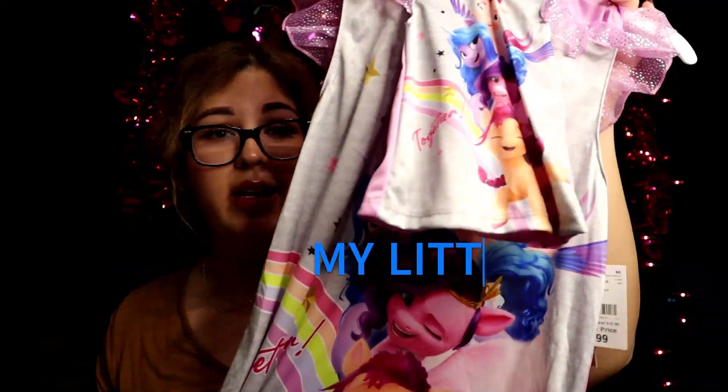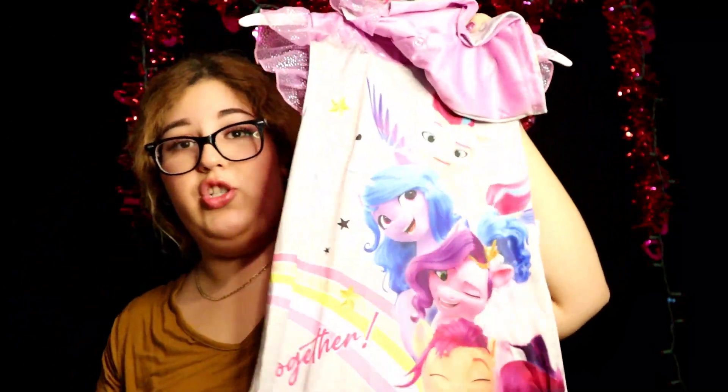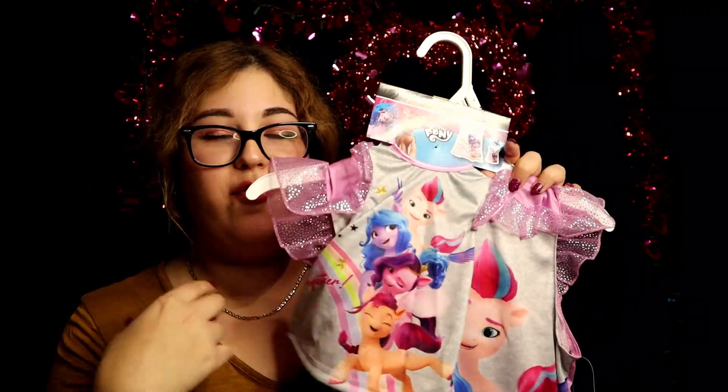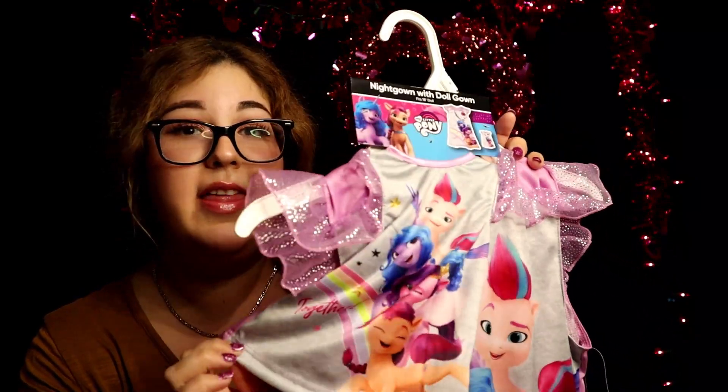Next I got Melanie something else because I couldn't find a matching one for Isabella. I love for my girls to match, but unfortunately I didn't find this one for Bella. But this is Melanie's favorite cartoon, so I had to get it — Hello Kitty! And yes, it's a nightgown because we're obsessed. It's like a silky material, super fresh, and it comes with a little matching one for her teddy bears or dolls. She has a thousand teddy bears, so I don't know which one she's gonna put it on, but they will be matching.